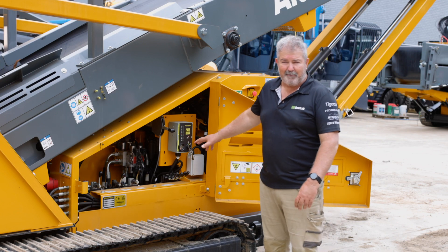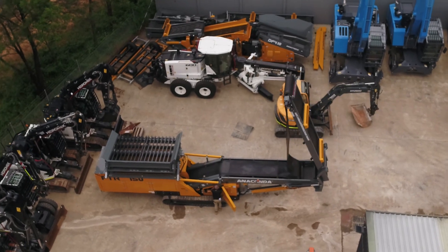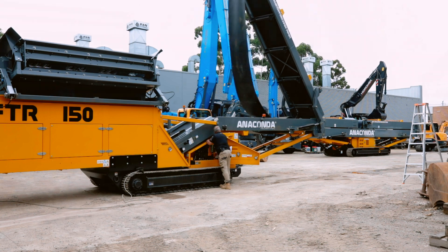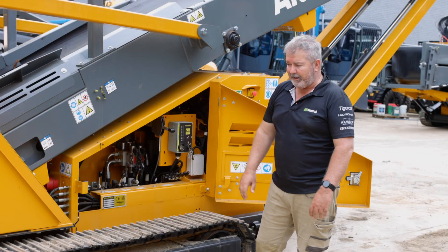To fold this plant up takes less than a minute — a couple of pins to pull out of the main conveyor, drop it down level, fold the top section over, and it's folded up ready for transport. It probably takes less than a minute to do that. For walking, there's the standard umbilical cord that plugs into the rear to make the machine walk.